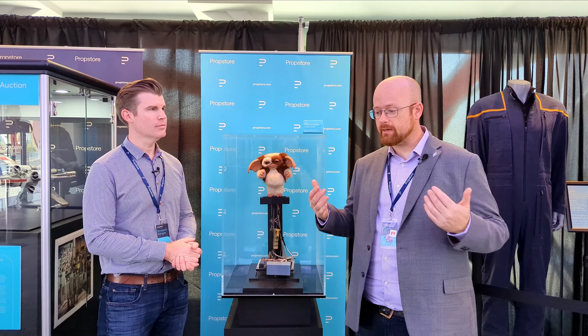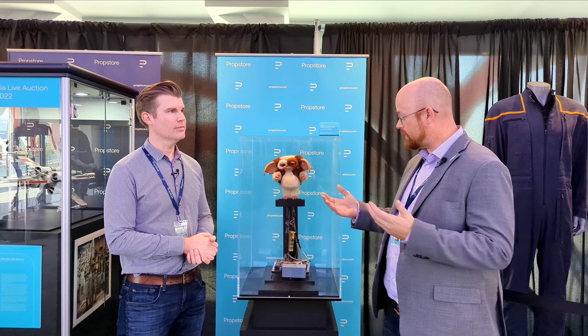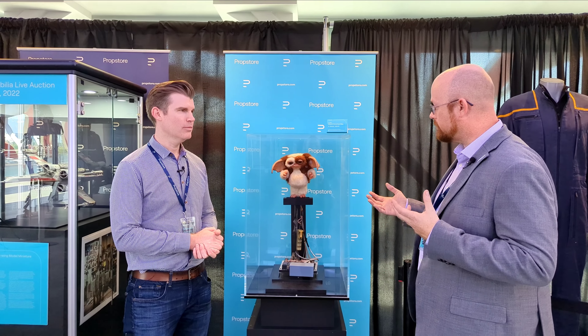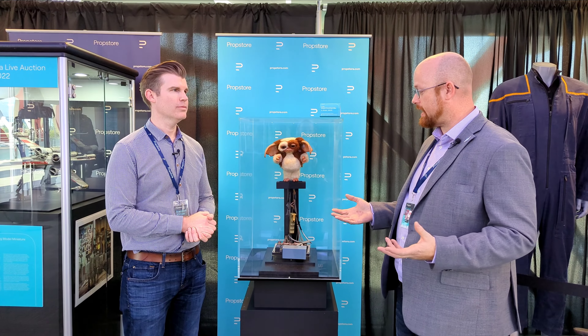Hey there, Props to History here. I am with Brandon Allinger, COO of Prop Store, and we are standing in front of Gizmo — the actual hero animatronic Gizmo from Gremlins 2: The New Batch.